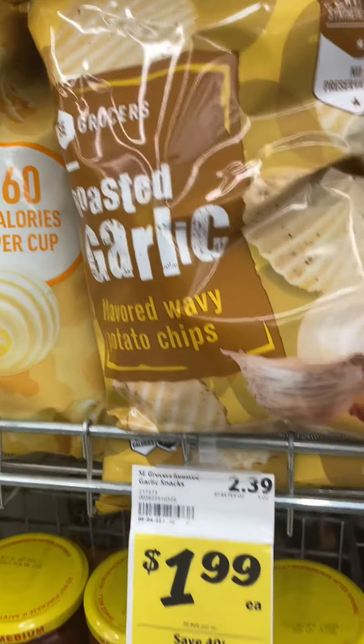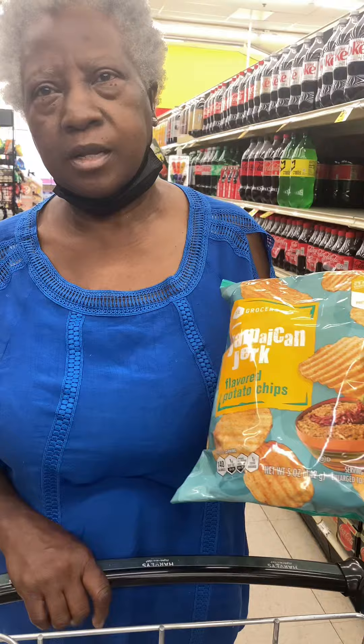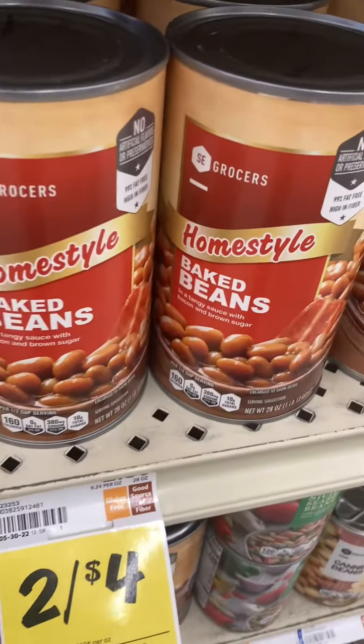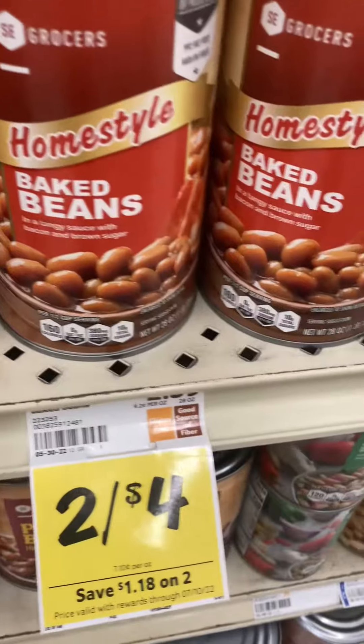Now also at Harvey's this week, their deal of the week consists of two of their SC Grocers baked beans. You're going to pay $4 out of pocket and get back 300 points. So that's pretty much like you're getting both cans for a dollar together.